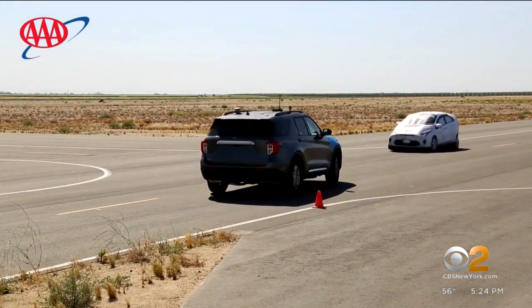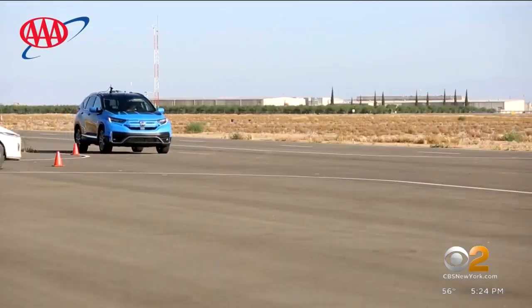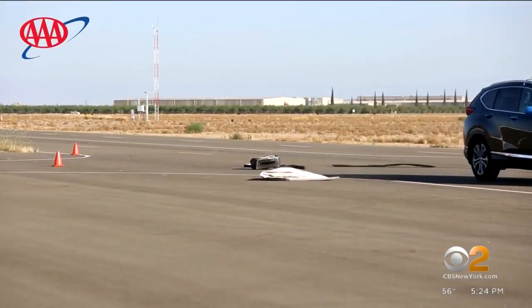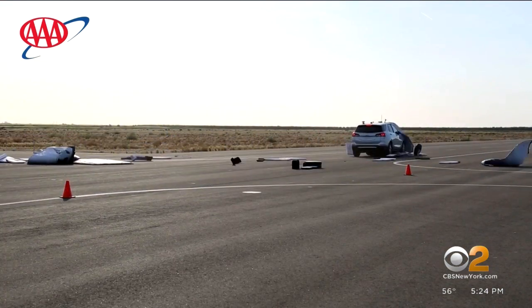But when researchers looked at left-hand turns, every vehicle failed to stop. The same was true when the cars encountered another vehicle in an intersection — in every test, there was a crash.